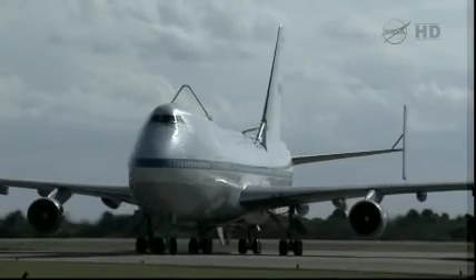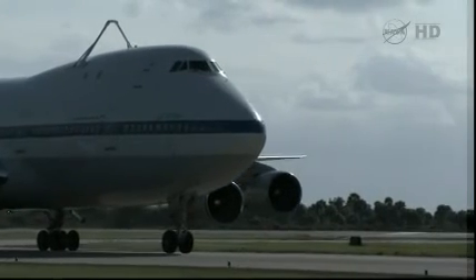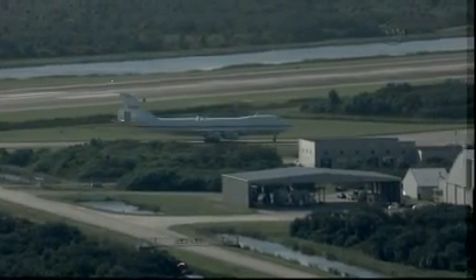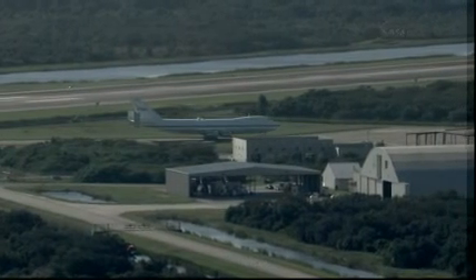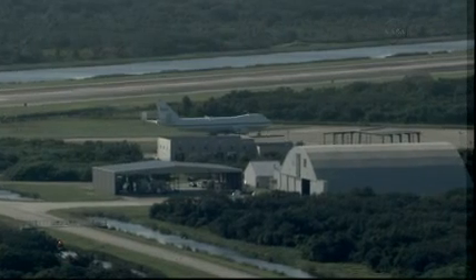That flyover of the Florida area, as well as some additional flyovers on the ferry flight, will all be performed at an altitude of about 1,500 feet. It's a spectacular sight to see this large 747 with a space shuttle weighing 175,000 pounds mounted to the top. After departing the Kennedy Space Center area, the shuttle carrier aircraft will fly west and make low flyovers of Stennis Space Center in Mississippi, NASA's Michoud Assembly Facility in New Orleans, and then head to Houston for a flyover of Johnson Space Center, landing at Ellington Field on the afternoon of September 17th.